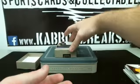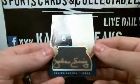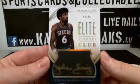And the last one, we've got a Julius Erving, Elite Scores Club Auto, 46 of 49.